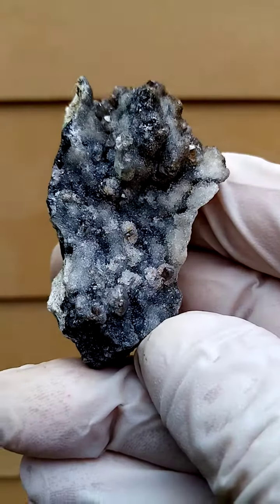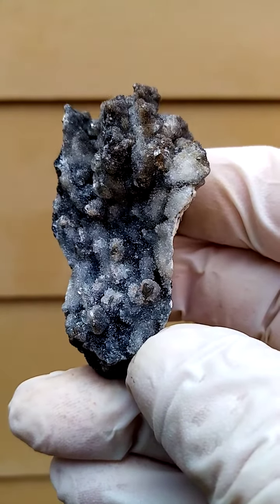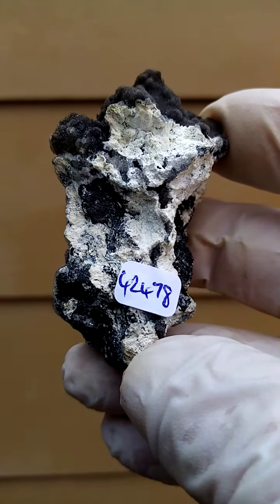Quite an interesting specimen from pre-1982 Tsumeb, Namibia. First of all, high content galena matrix — the relative weight of the specimen is pretty heavy.